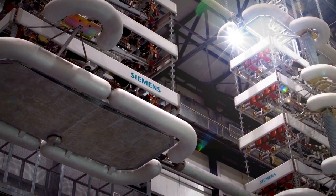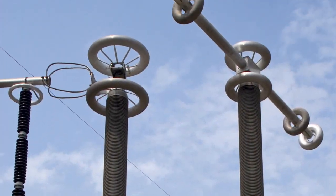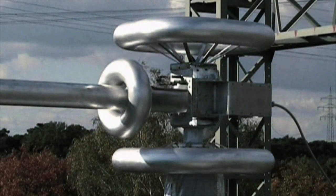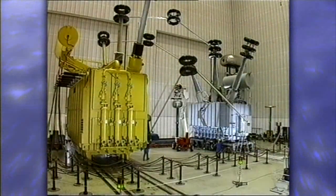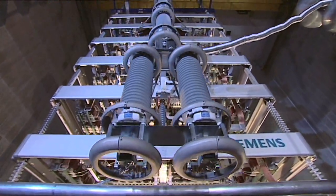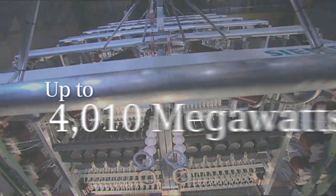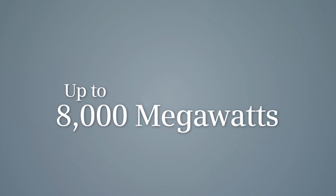Of course, HVDC is ideally suited to connect new, remote sources of electricity to the grid, and provide access to the power grid where there was none before. The next era of HVDC technology — Siemens' ultra-high voltage DC — is characterized by its innovative 800 kilovolts voltage level, which now facilitates the transmission of up to 8,000 megawatts and further reduces losses.